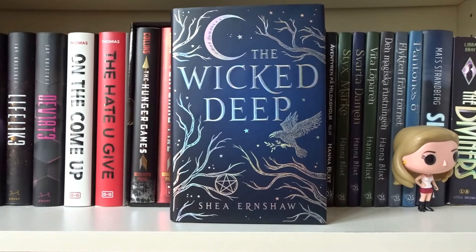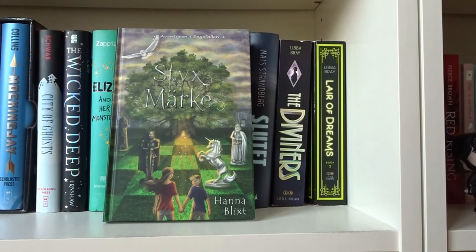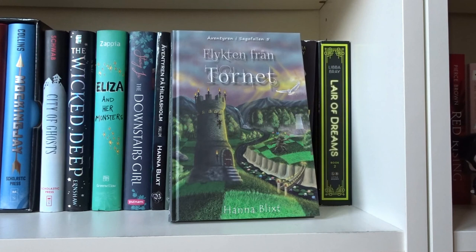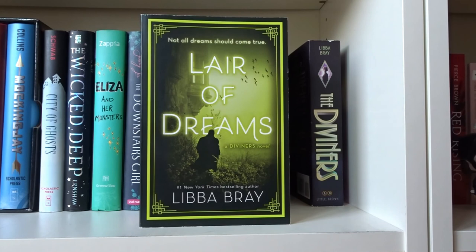City of Ghosts by Victoria Schwab. The Wicked Deep by Shea Ernshaw. Eliza and Her Monsters by Francesca Zappia. The Downstairs Girl by Stacey Lee. Äventyren på Hildasholm: Malum by Hanna Blick, along with Styggsmärke, Värtadamen, Vita löparen, Magiska röstningen, Flykten från tornet, and Pantones ö — all by Hanna Blick in the Äventyren i Sagofallen series. Slutet by Mats Strandberg. The Diviners and Lair of Dreams, both written by Libba Bray in The Diviners series.